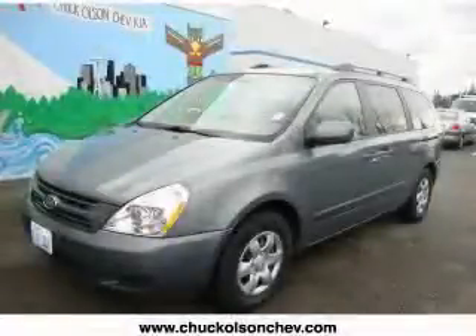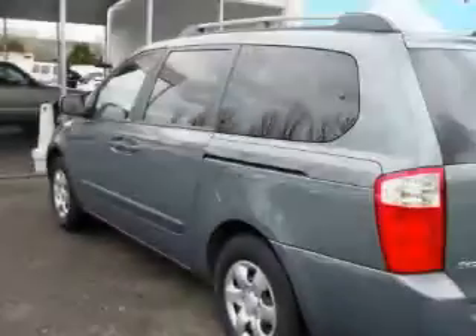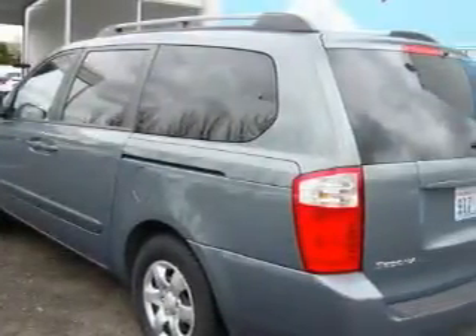This is a 2008 Kia Sedona, a vehicle that can carry what you need so you can drive comfortably. It features a six-cylinder engine and an automatic transmission.